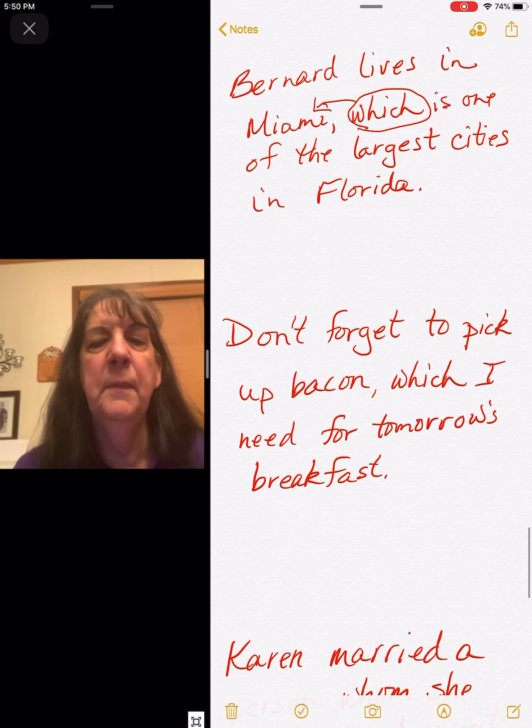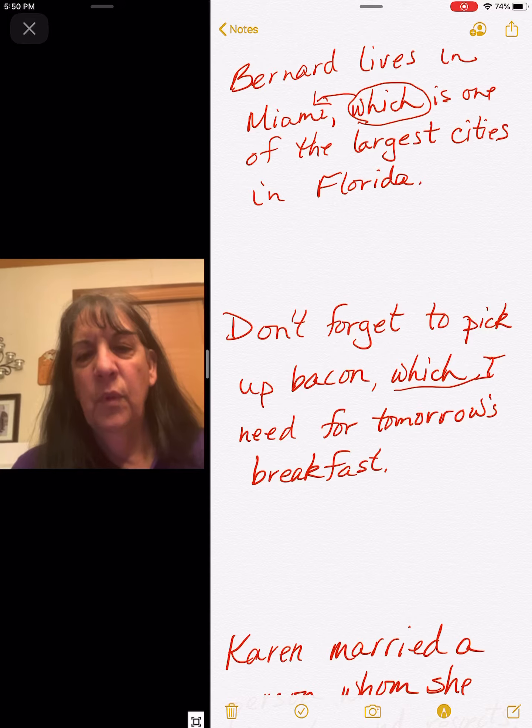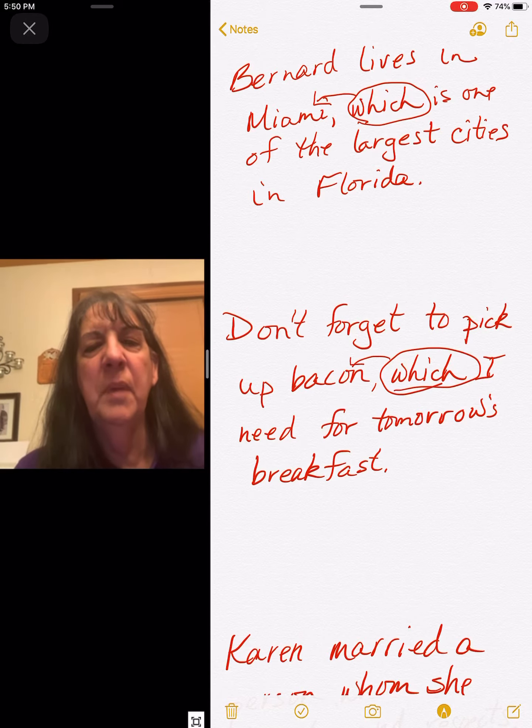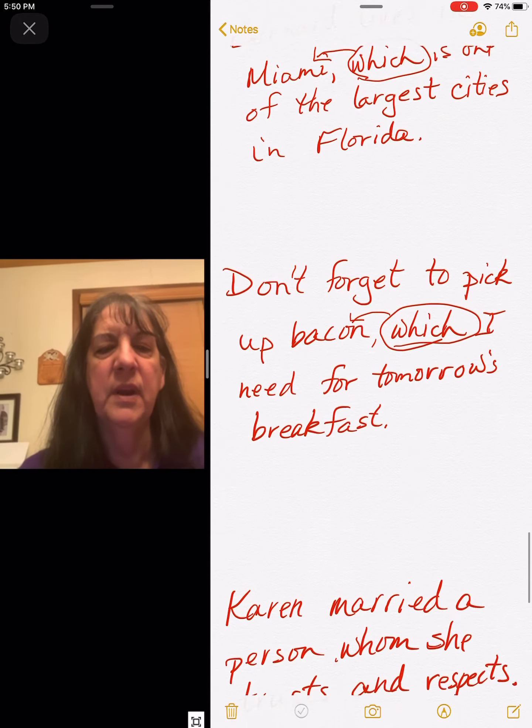Don't forget to pick up bacon, which I need for tomorrow's breakfast. Again, we have 'which,' and it goes back to bacon — I need the bacon for tomorrow's breakfast.